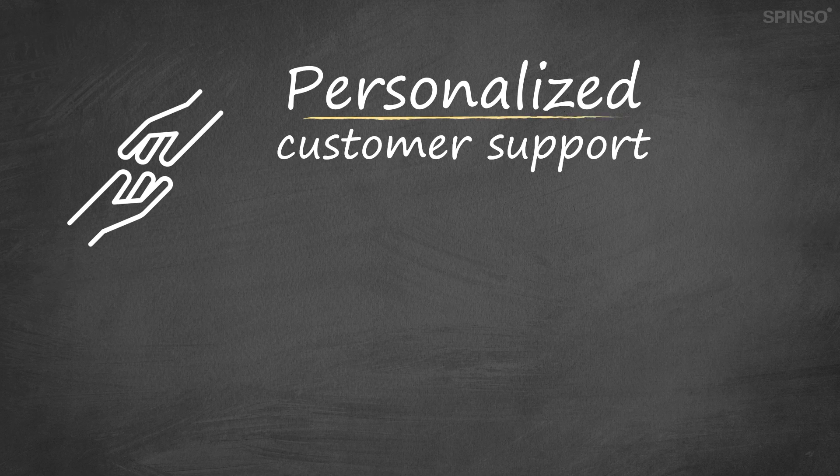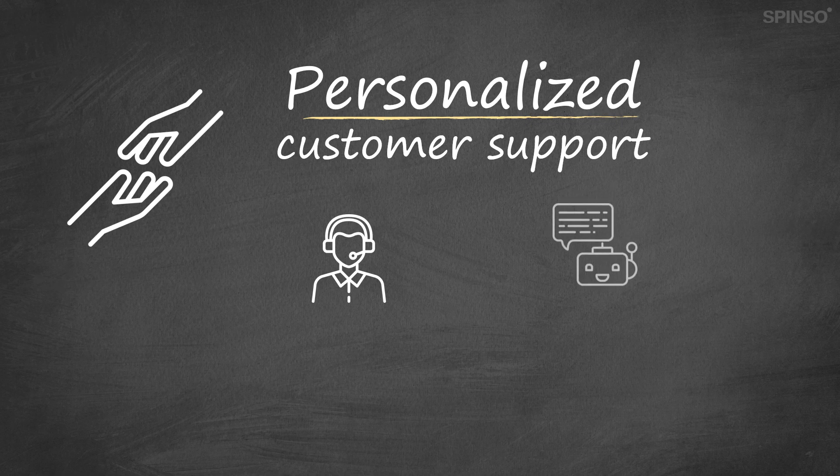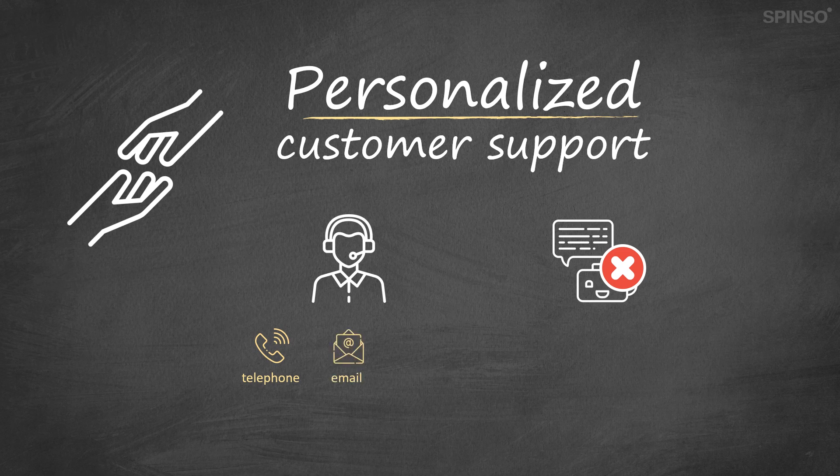Get personalized customer support. We truly value our customers and hence we believe in offering the best customer experience. Every query or support call is personally attended by humans and not by bots. With every Spenso product you get free unlimited telephone, email and remote support.